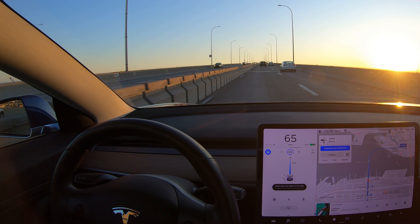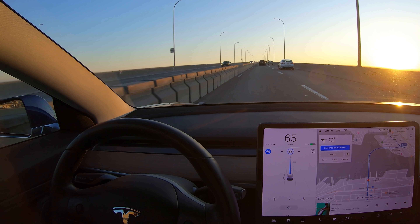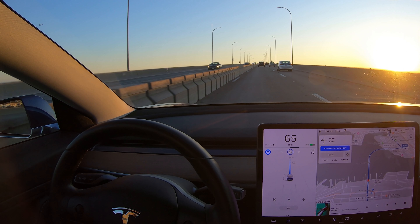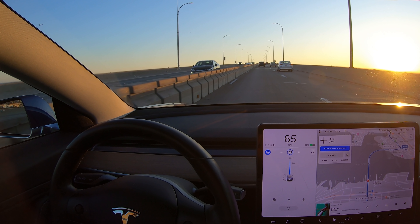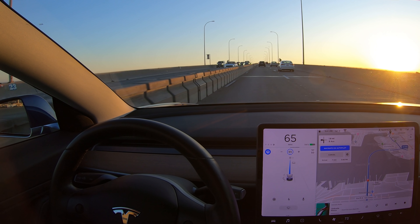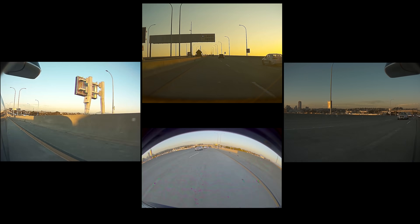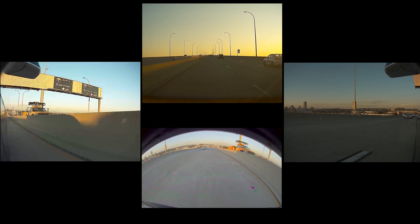We know that Tesla does track autopilot disengagement, so hopefully this situation was recorded and can help improve autopilot. I do have the dash cam clips, so if anyone from Tesla is watching — or you know someone who works at Tesla — contact me, I'm happy to share the videos. Here are the video clips from Tesla's built-in dash cam, which shows both front as well as side and rear views.